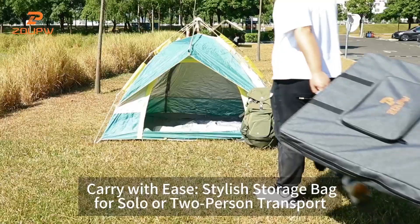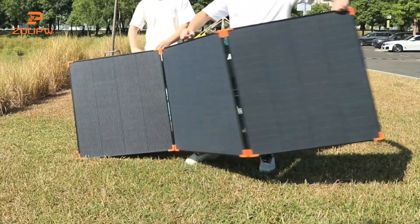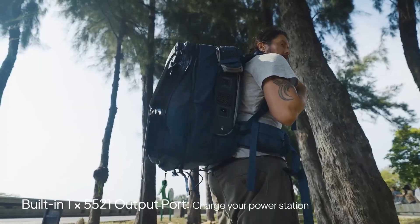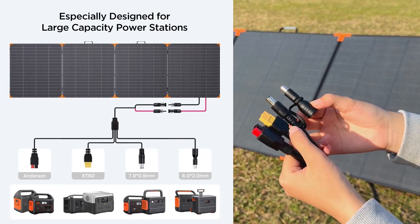When you're out in the wild, camping under the stars, or just preparing for an emergency at home, having a reliable power source can make all the difference. Imagine being able to run your fridge, charge your devices, and keep the lights on — all for free, directly from the sun.